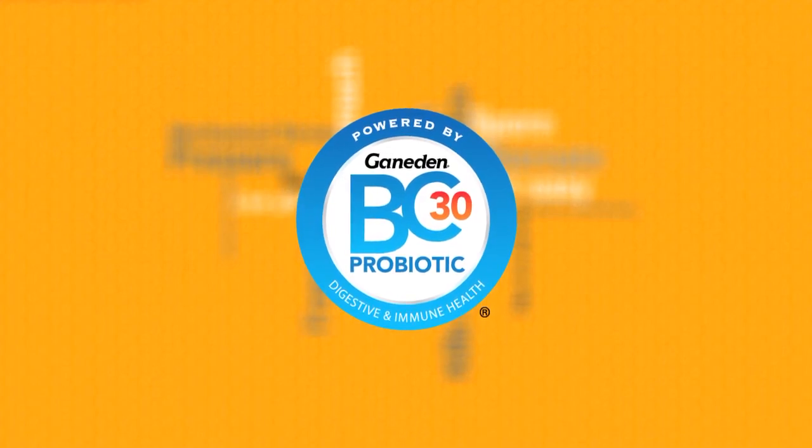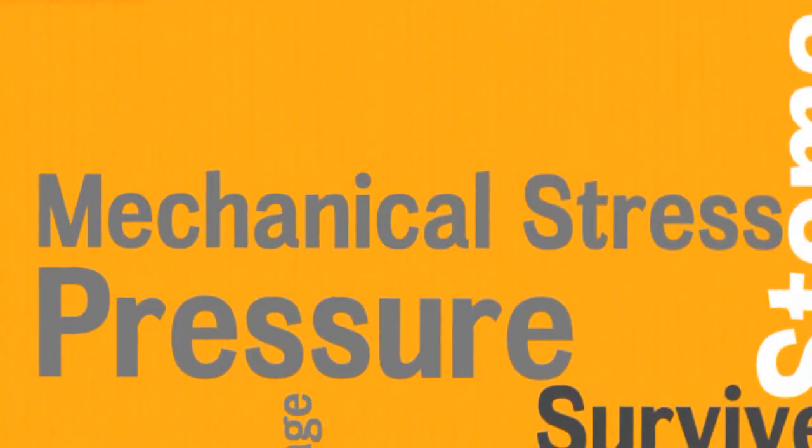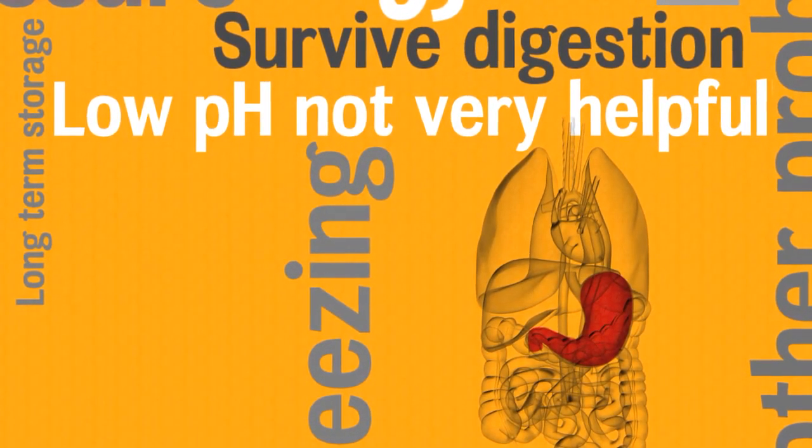For a probiotic to have any health benefit, it has to survive until it reaches the intestines. And that is not easy. Food processing kills other probiotics with heat, freezing temperatures, mechanical stress, high pressure, and long-term storage. And the human stomach, with its low pH environment, is not very helpful either.